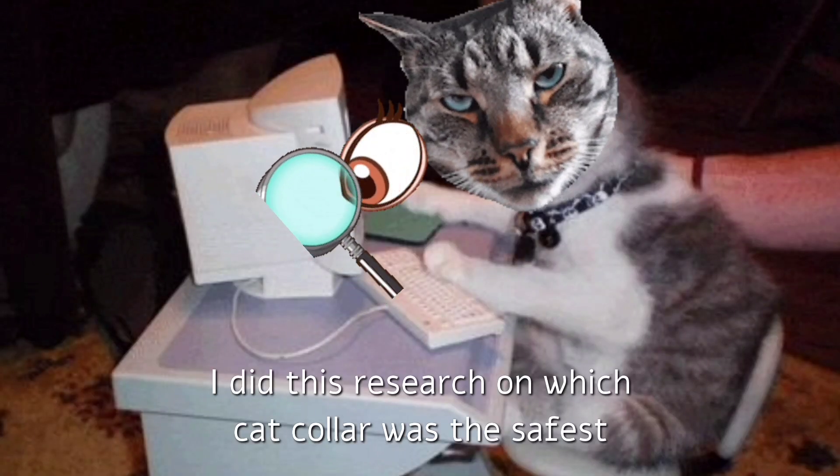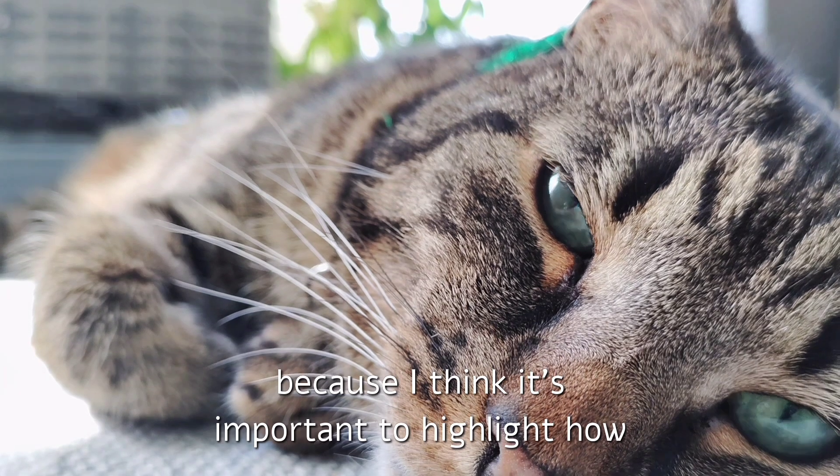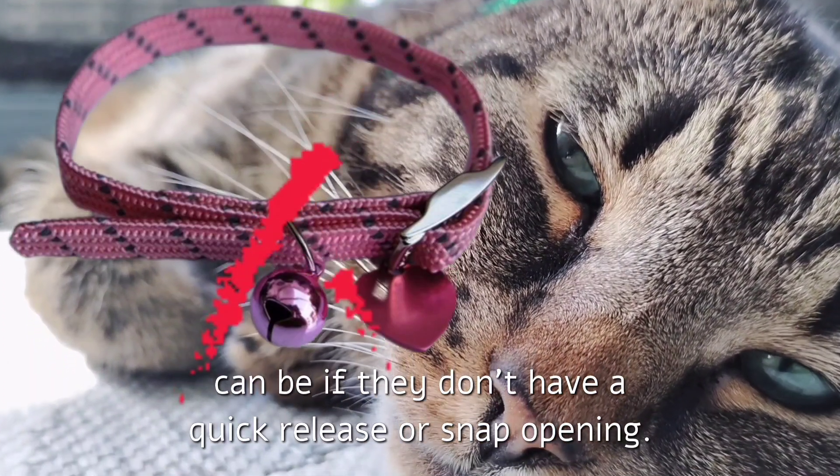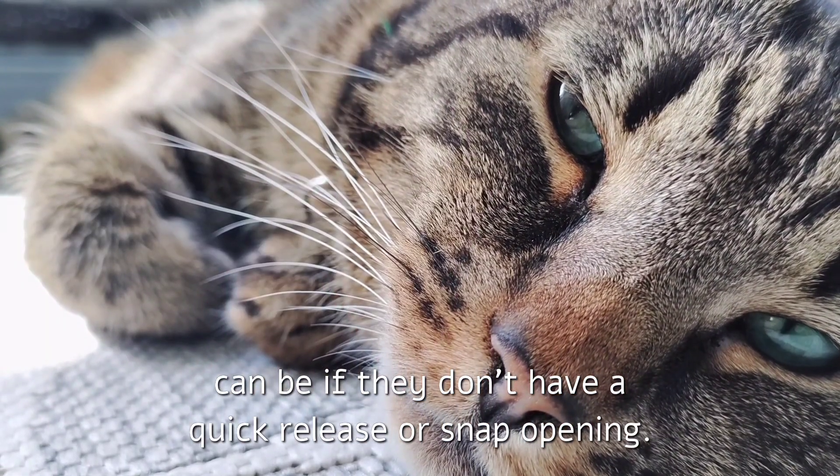I did this research on which cat collar was the safest because I think it's important to highlight how dangerous ordinary, seemingly harmless cat collars can be if they don't have a quick release or snap opening.